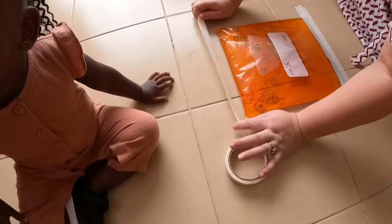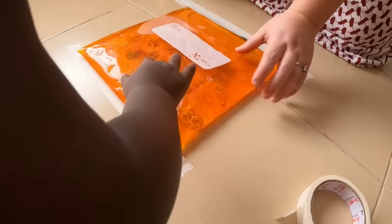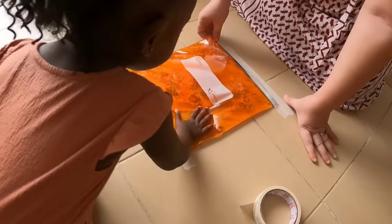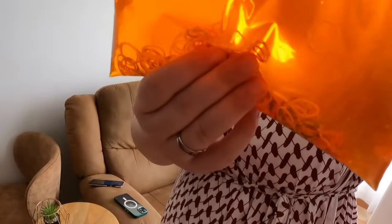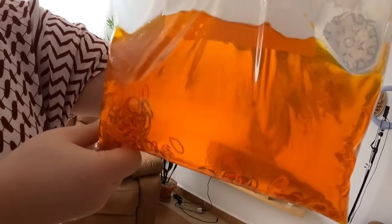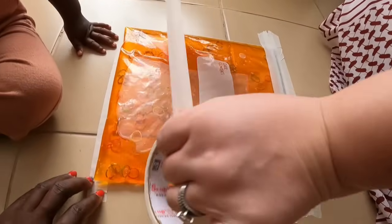Look at this — it's called a sensory bag. Kids love it. I think maybe I should use a bit less water so that if she punches it, it won't explode. Let me remove a bit of water. You can put hair buns inside, you can put toys, you can put beads — anything just for them to push around in the water. If you want to find more about it, you can go to Pinterest and check.